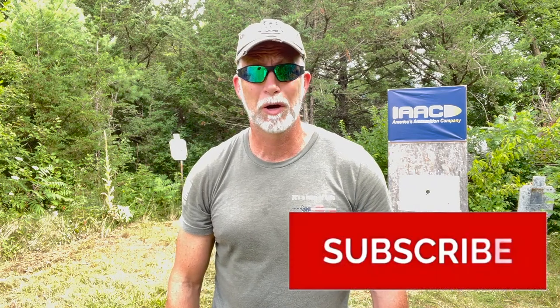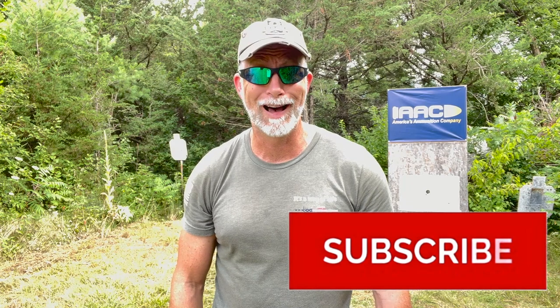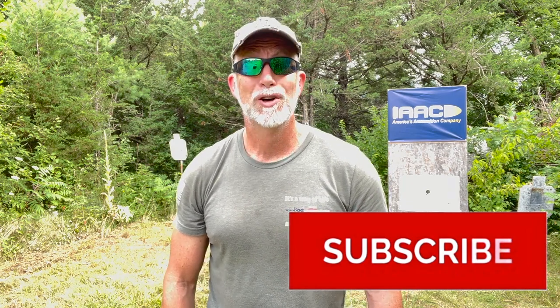Folks, if you're enjoying this review, help support the channel — hit that subscribe button. This helps more than just about anything. It's simple, quick, costs you nothing — nada, zip, zero. So hit that button and keep the reviews coming.